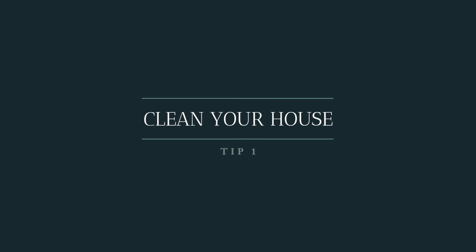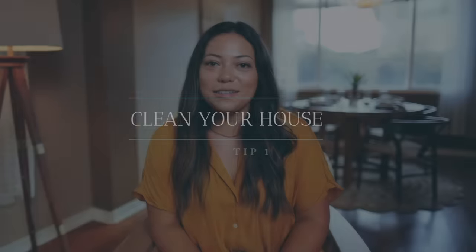Big thing number one — and I think this is kind of obvious, but I'm going to say it because I still see listing photos that don't do this — and that is to declutter and clean your house. We still see listings, and I'll tour them with clients, where they're just filthy and they need a lot of cleaning.